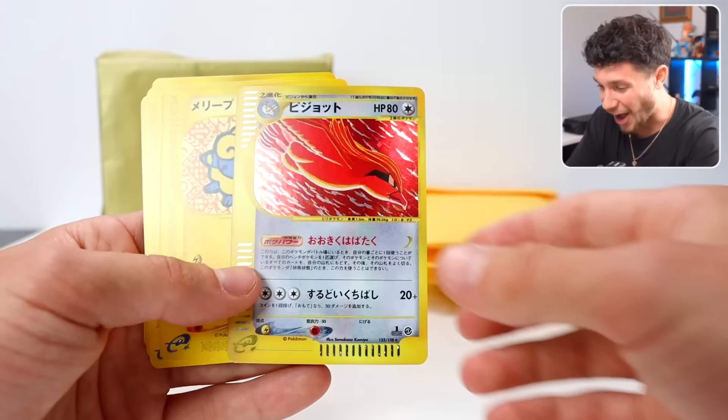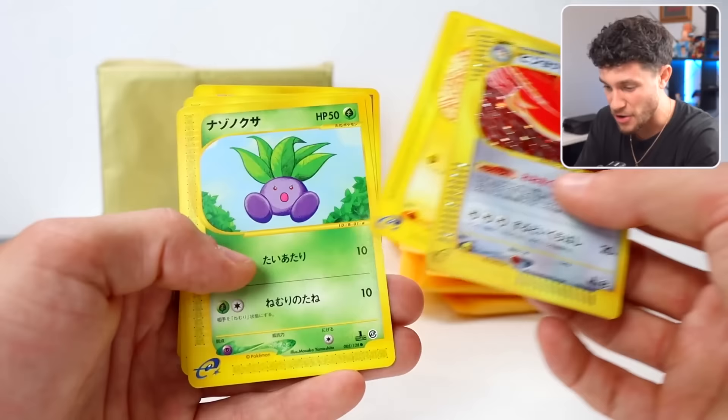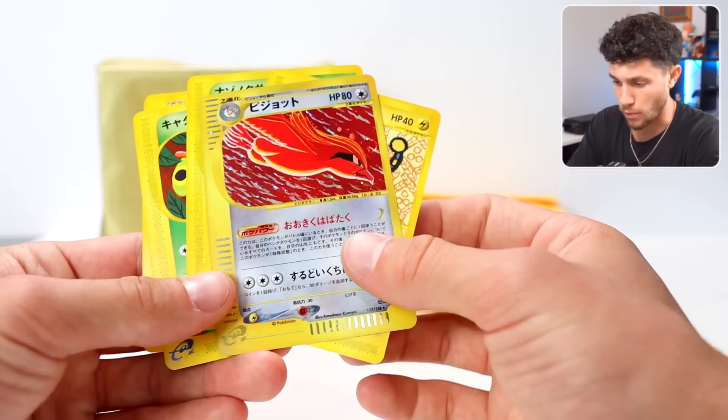Holographic — this card is amazing, look at the red on that. We did get a vintage holo. We also got a Mareep, an Oddish, a Wurmple, and a Trainer Pokeball card. We're two packs in and this is the most insane mystery pack I've ever opened in my life. Vintage Holographic Pidgeot — I think this is Expedition Base Set. That is sick.